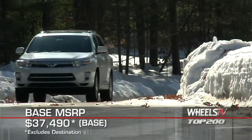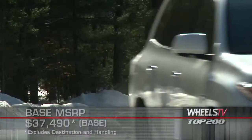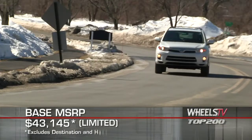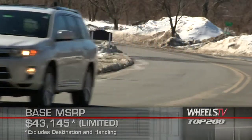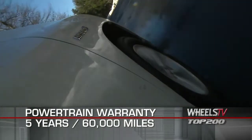Base MSRP for the 2011 Toyota Highlander Hybrid is $37,490. A limited trim starts at $43,145. The Highlander Hybrid is backed by a five-year, 60,000-mile powertrain warranty.